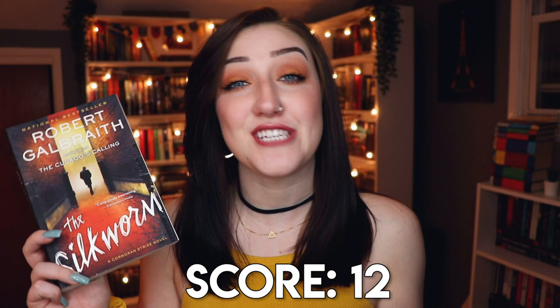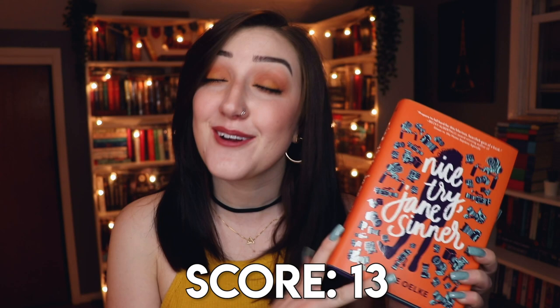I have not read The Silkworm and definitely have not talked about it this year. For number eight — a book with a character's name in the title — I went with Nice Try, Jane Sinner by Lianne Oelke, which follows a girl named Jane Sinner. Number nine was a book with two maps in it, and I could not find a book with two separate maps, so I went with the Illuminae Files series by Amie Kaufman and Jay Kristoff.